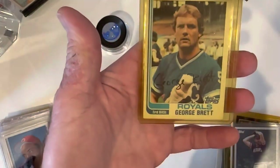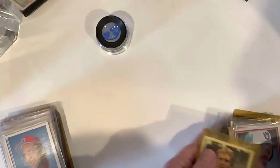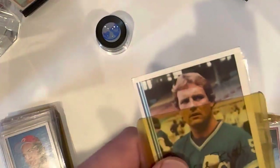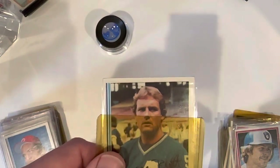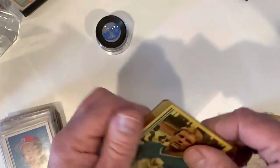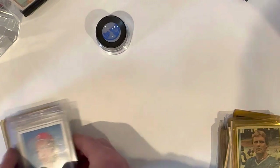There's a George Brett in about the same condition. Some of these top loaders are just as yellow as can be. If I pop those out you can see the difference — the cards actually aren't in that bad of shape, but man, that old yellow top loader is a little ugly. I'll probably swap those out for the ones I want to hang on to.